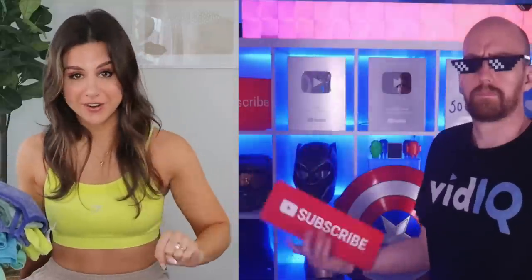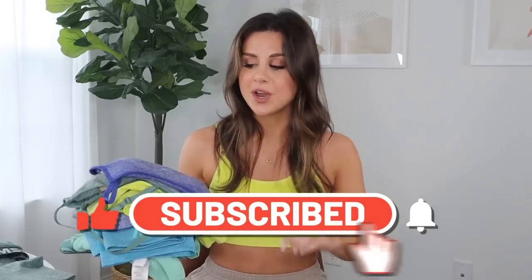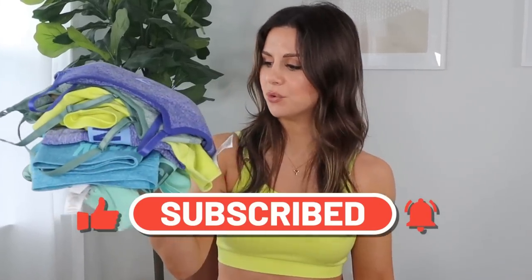If you have not already, definitely hit that subscribe button, especially if you are a fan of Gymshark, because next up we have the new energy launching this month. Hit that subscribe button, give this video a like if you found it helpful. And without further ado, let's try on these gorgeousnesses.